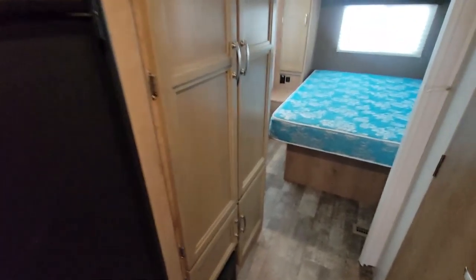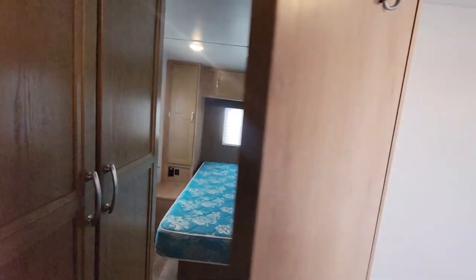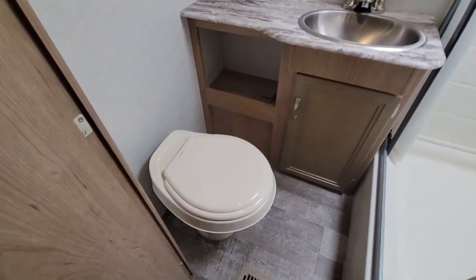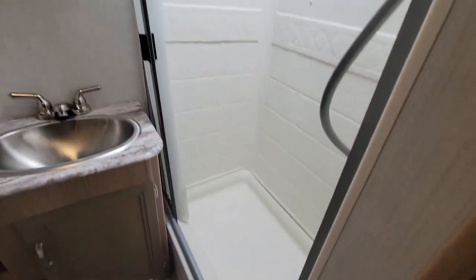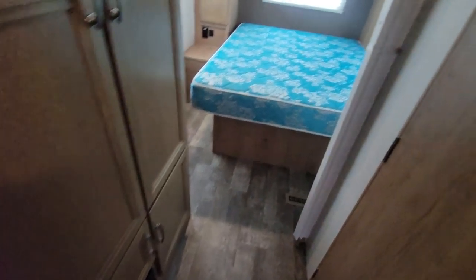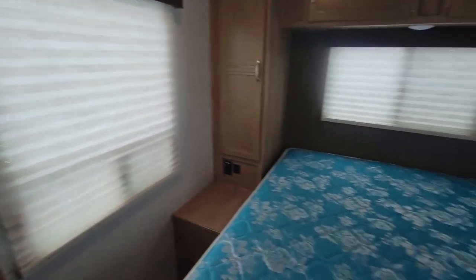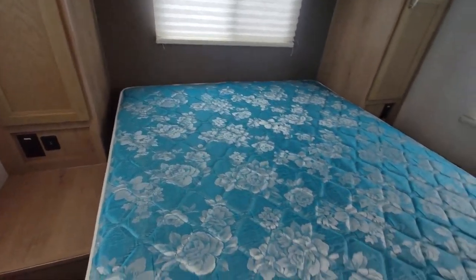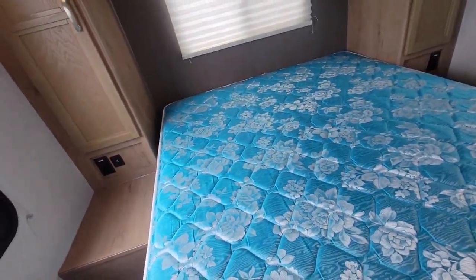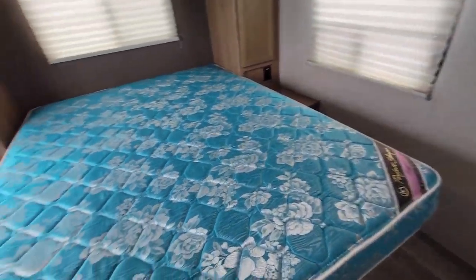As we walk down the hall, there is a lot of storage here, and we have the bathroom. As we walk into the bathroom, there's the shower. We come into the bedroom area, there's your second door. Got some real great windows back here — large windows there, there, and there. A walk-around queen bed.